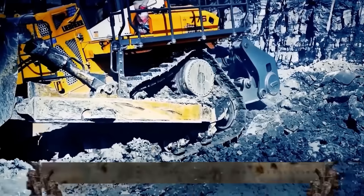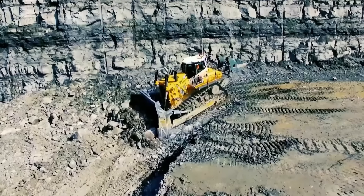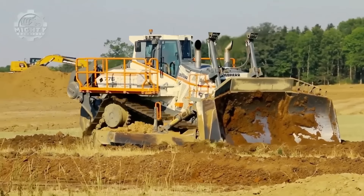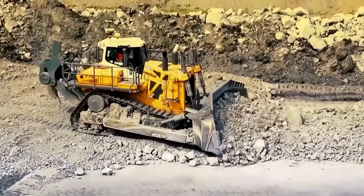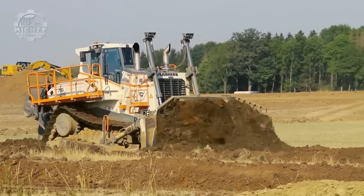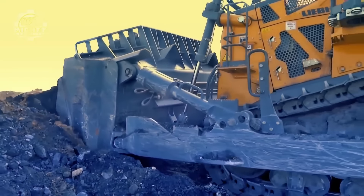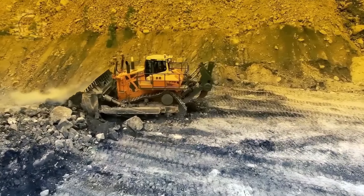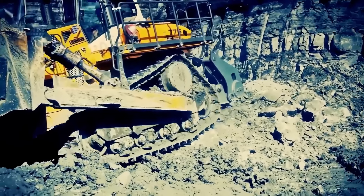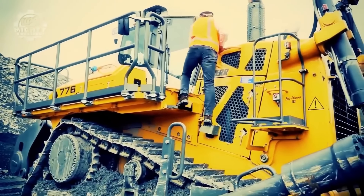Lieber has been very consistent in manufacturing the best machines, and the Lieber PR776 Lightronic is just one of many examples. This is an electronic crawler dozer powered by a 565 kilowatt engine. It has a rugged yet robust body that houses a 28 cubic yard blade. This blade helps the bulldozer provide exceptionally smooth operation with extreme precision in blade control coupled with an impressive view of the blade. It also has a hydrostatic drive that gives high performance, making it easier for the operator to manage efficient heavy-duty operations.